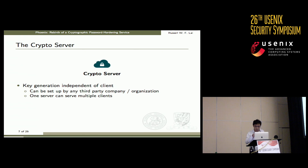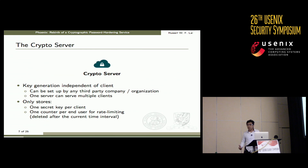The external crypto server is critical to this notion. We emphasize that it is important for the crypto server to generate its key independently of the client, so that any third party or organization can set up their own crypto server and share it as a service. Since the key is independent of the client, one server can serve multiple clients. The crypto server stores very minimal information: one secret key per client and one counter per end user for rate limiting. This counter may even be deleted after the current time interval. The server can also be split into multiple servers to reduce the trust placed on it — we plan to explore this in future work.